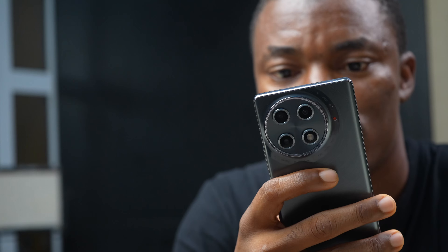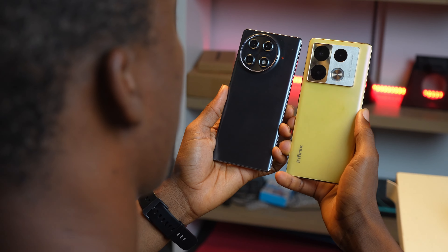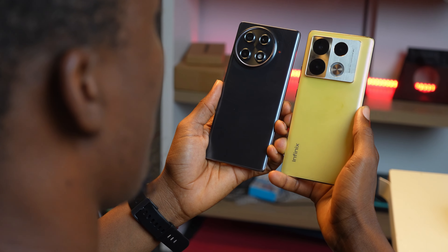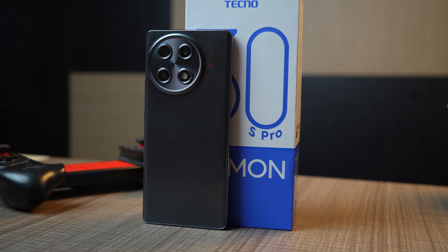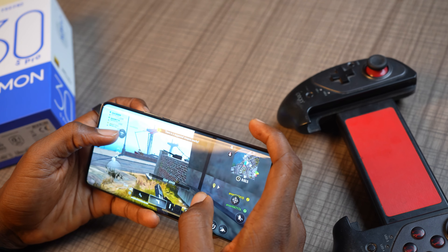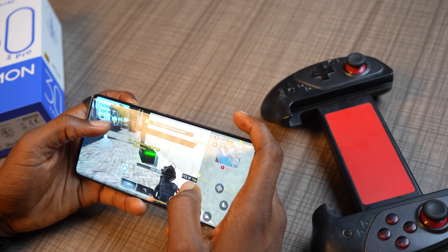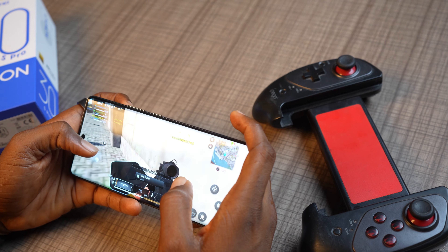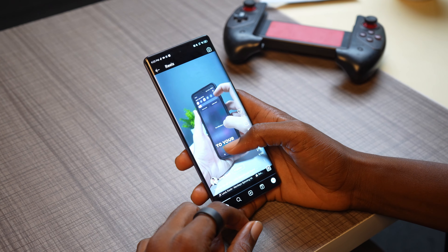Techno used the new MediaTek Helio G100 chipset on this phone, replacing the Helio G99 used on many phones. It's a nice change, even though the Helio G100 is only about 7% better. Performance is similar to what I was already experiencing with the Helio G99 — you can play games like Call of Duty Mobile, Warzone, and PUBG, but at basic settings it won't be very smooth during long sessions and there will definitely be lags. The phone feels snappy for everyday tasks like scrolling social media, texting, or calling.